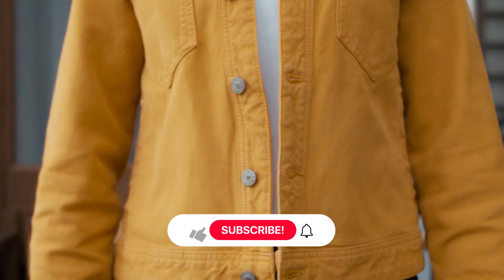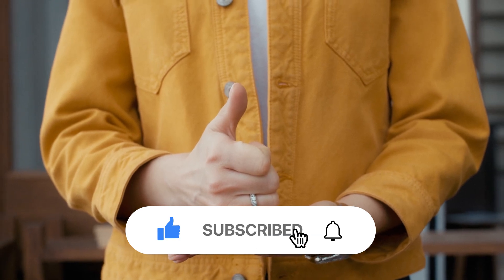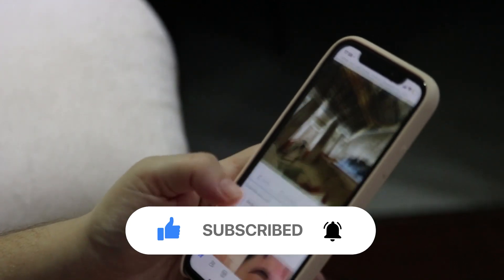If you enjoyed this video, give it a like, comment, and share. For more content like this, subscribe and hit the bell icon to get notifications when we upload new videos. Thank you for watching.